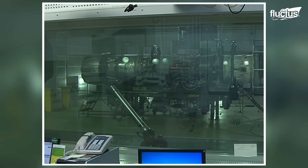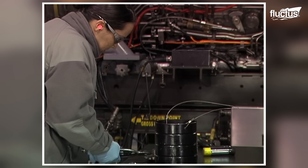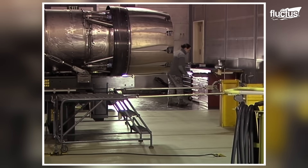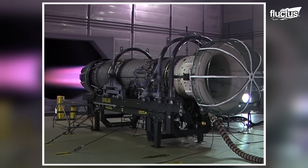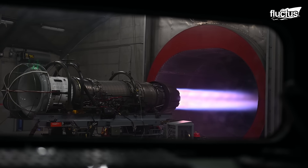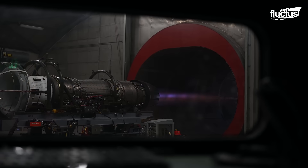Inside the hush house, engines are carefully disassembled, inspected for wear and damage, and then rebuilt with precision. The true evaluation begins once the engine is mounted for live testing. From startup to maximum thrust, technicians monitor every parameter — airflow, temperature, and combustion efficiency — within a sound-dampened chamber lined with acoustic insulation.